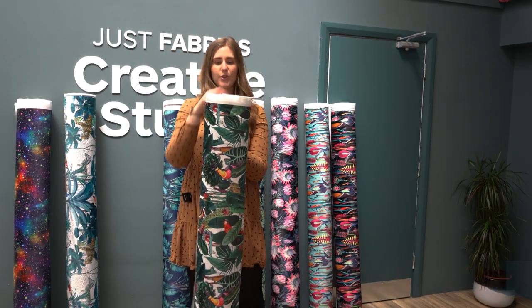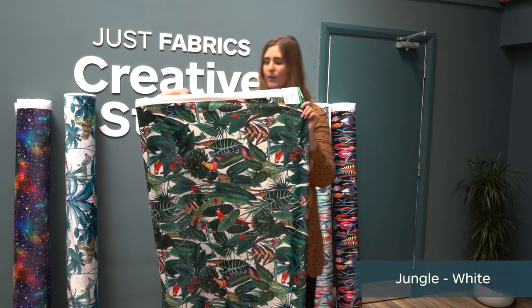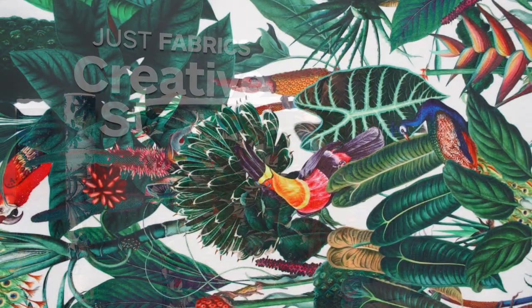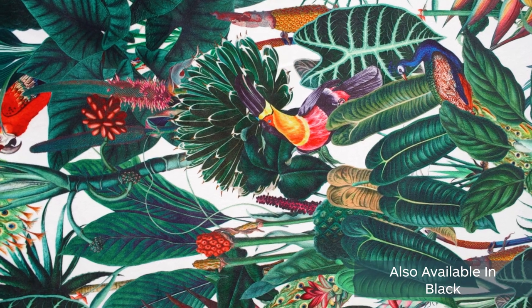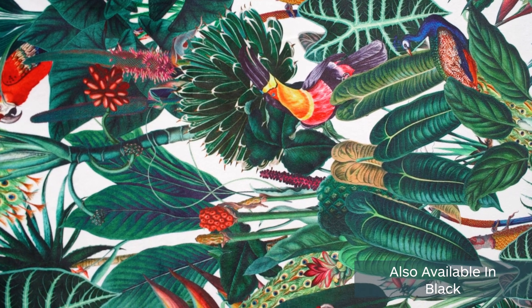So this design is called the Jungle in the white, so it's got this lovely white background and then the tropical leaves, flowers and there's a few birds hidden in there as well. Really great for curtains.